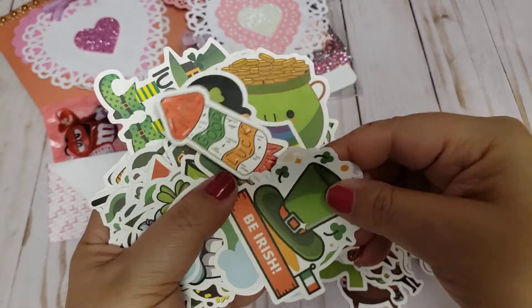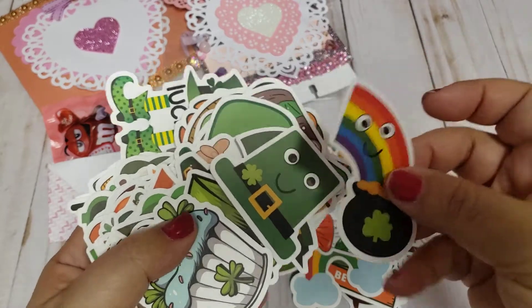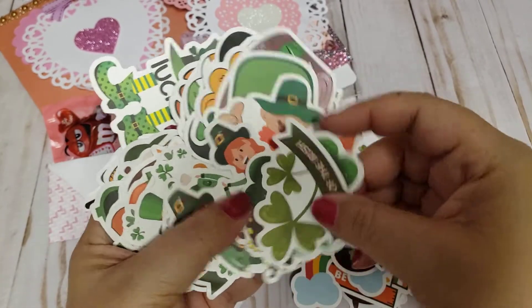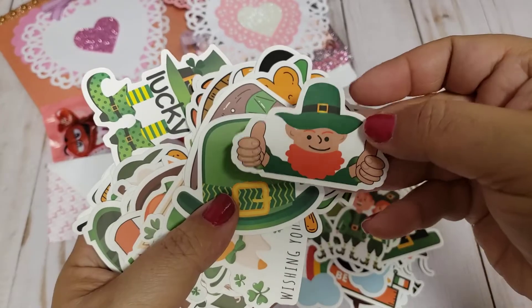Good luck, Be Irish — I can always share a few of these. Like this is the rainbow coming out of the pot. I like that one too. These are so fun. Oh, this one's giving a thumbs up — that's cute. And if you made it this far, thumbs up the video!